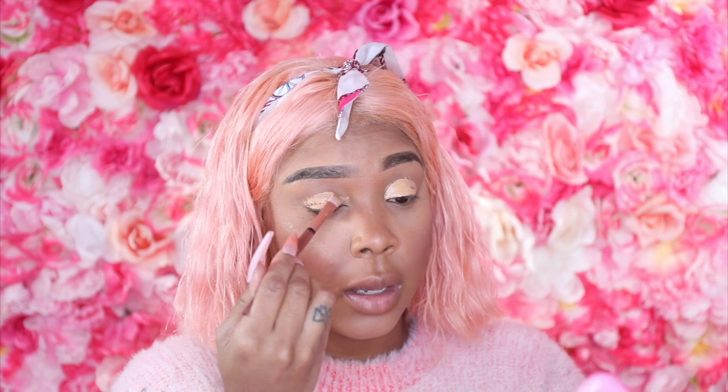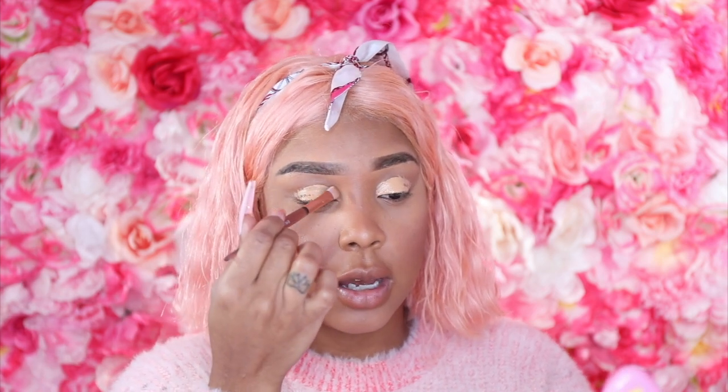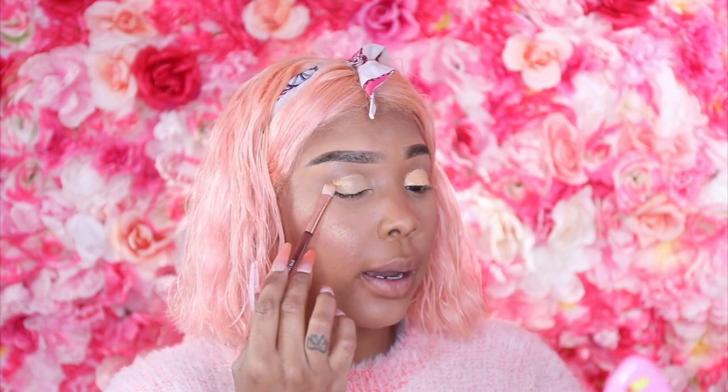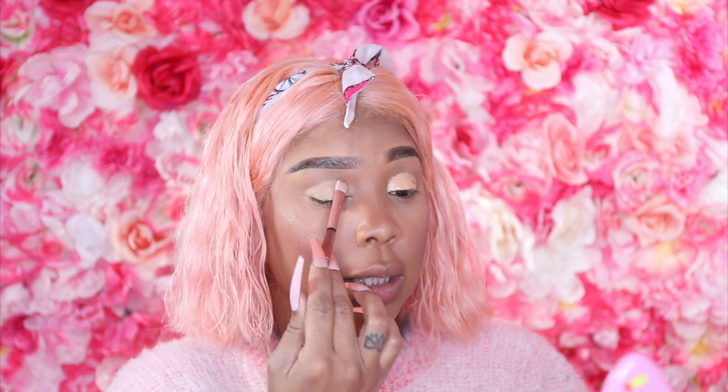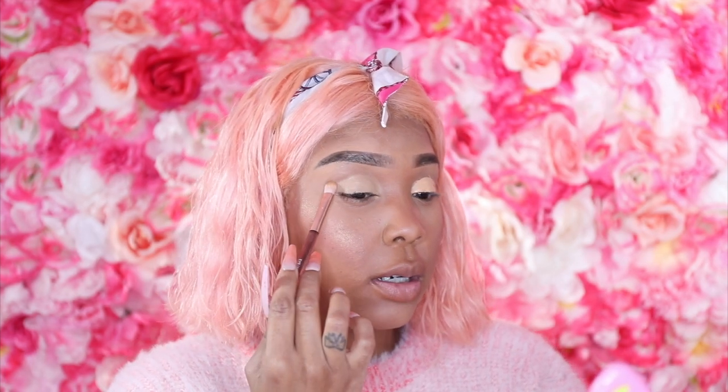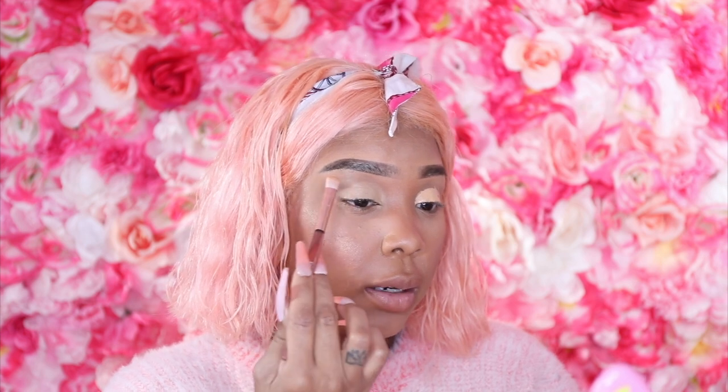The concealer base gives the shadows something to stick to, making them last longer and look more pigmented. I'm taking a brush and padding — not dragging — the concealer onto the lid. Now we have a nice, flat, blank base for our shadows. My brows are a little out of control, but we're going to do the same thing to the opposite eye.